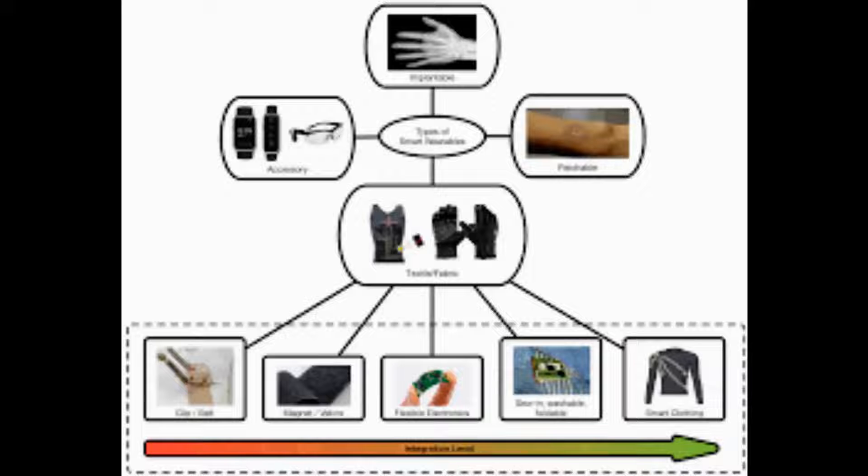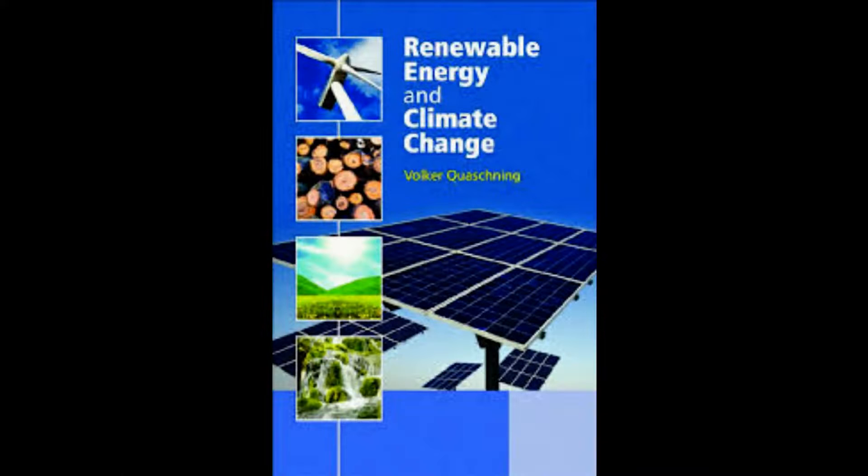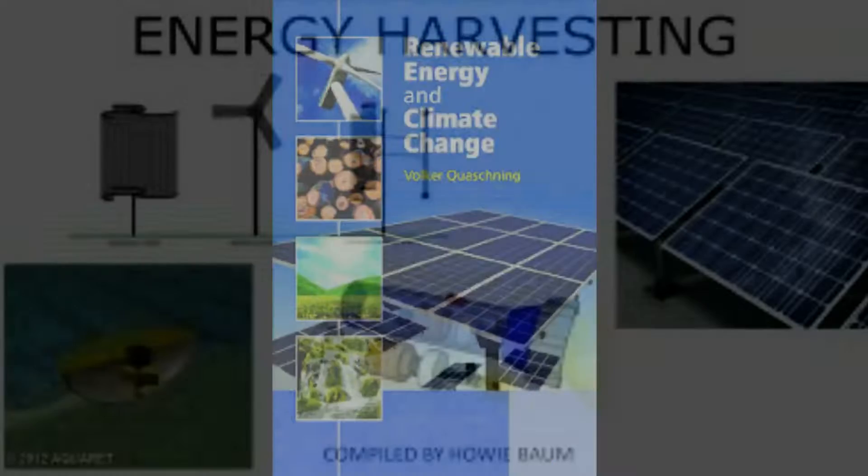The e-textile is at the advanced prototype stage, and measures 20 inches by 11 inches (51 cm by 27 cm). In future, it could be incorporated into a piece of clothing like a jacket, or used as part of an accessory such as a backpack.